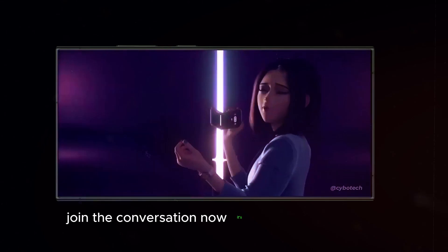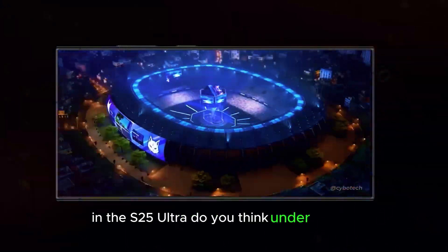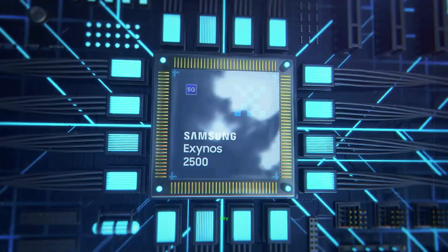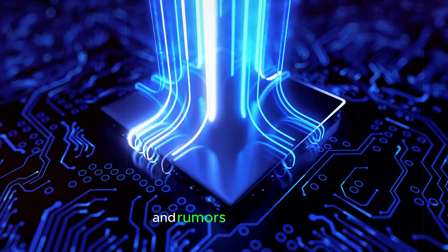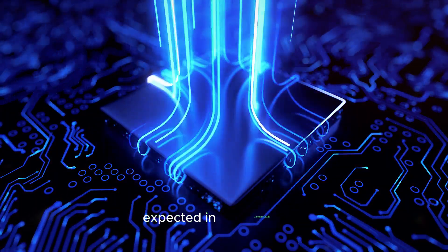Now it's your turn to weigh in. What features are you most excited about in the S25 Ultra? Do you think under-display selfie cameras are the future? Let us know in the comments below and be sure to hit that subscribe button to stay up to date on all the latest tech news and rumors. While the official launch is still months away, expected in January 2025, the leaks surrounding the S25 Ultra paint a picture of a truly groundbreaking phone.